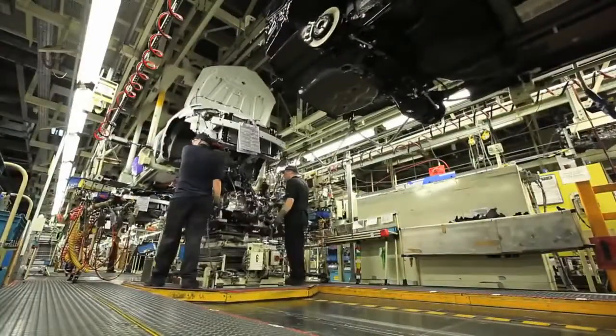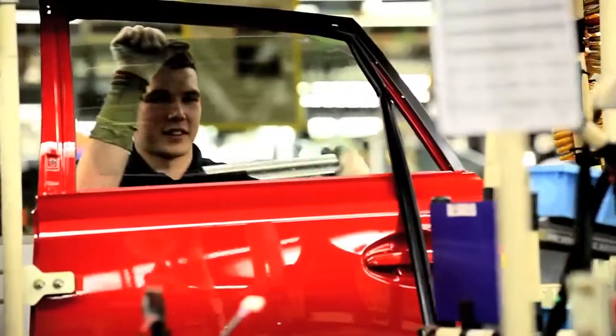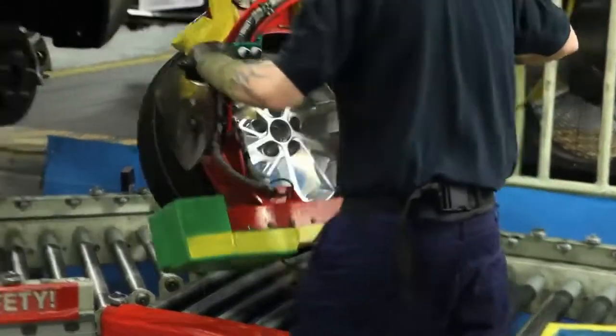Everyone to the right of me on the line is a customer to me. I pass my process on to them, but if my process isn't complete to what it should be, they can't complete their job and it all just backs up.